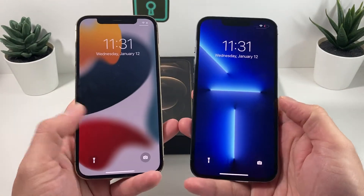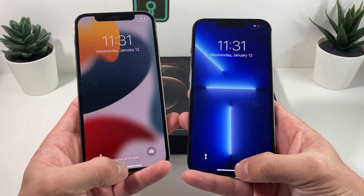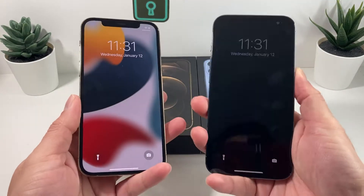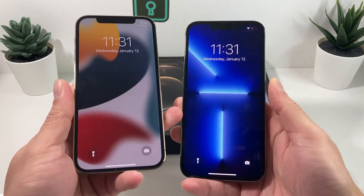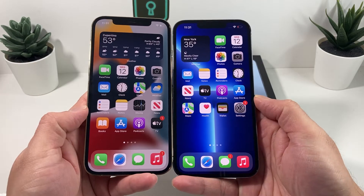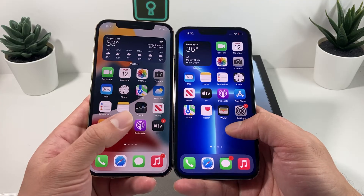So the first thing we're going to do is actually unlock it. As you can see here, both phones are at the lock screen right now. We took the key off just so you can see the feature when we unlock it. So first thing, we're just going to slide it open, as you can see, one more time here.